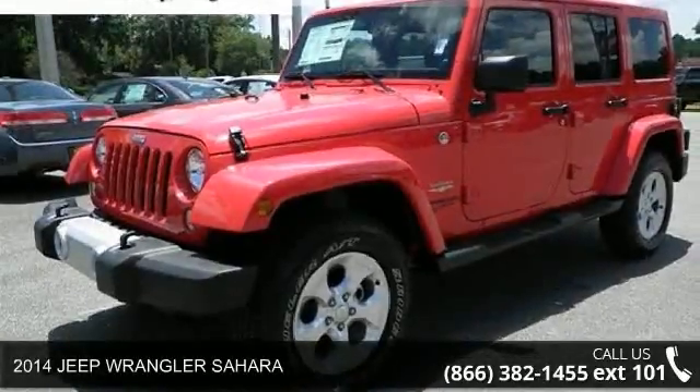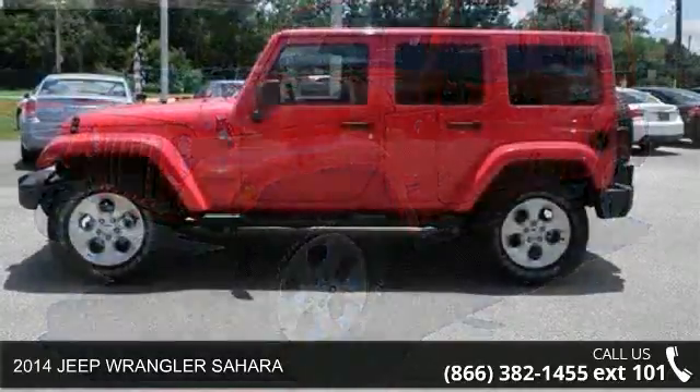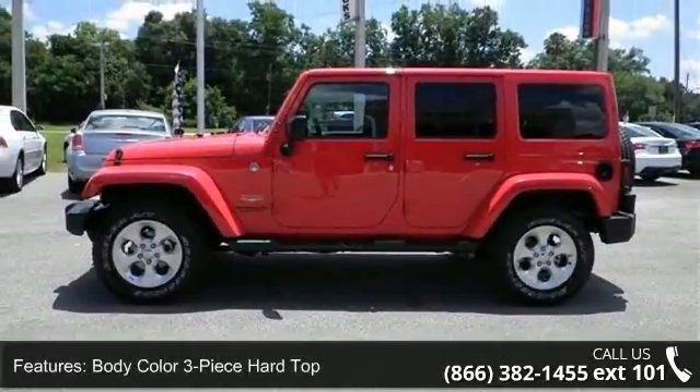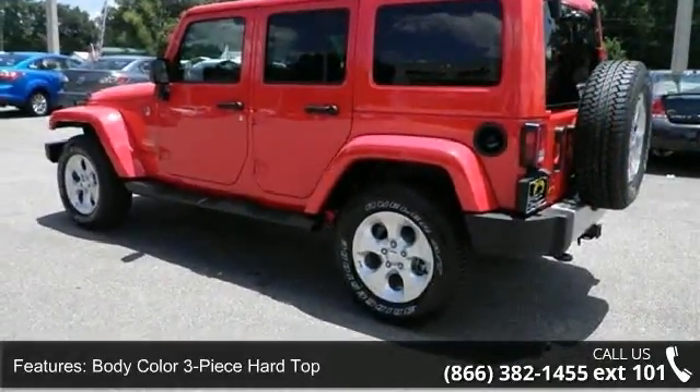Arrive in style with this 2014 Jeep Wrangler Sahara. If you are looking for a first-rate auto, this one could be yours today. This vehicle comes with a reliable 6-cylinder engine, connected to a smooth shifting automatic transmission.